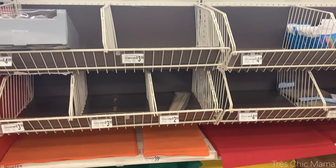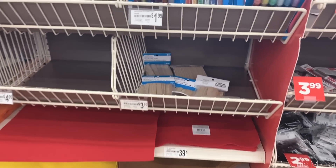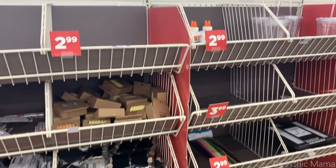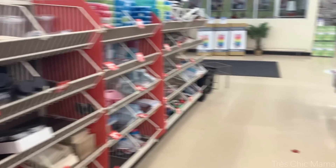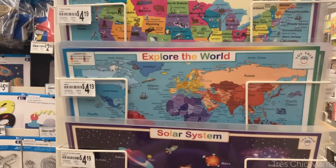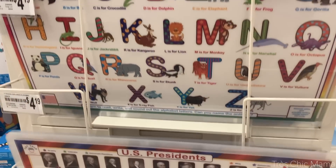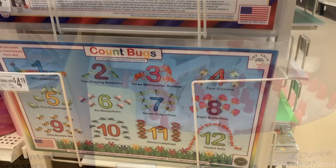Our next stop was Michael's and I went there for craft items in general, but also to see what they had for back-to-school supplies. I actually was not as impressed with Michael's as I thought I was going to be — things were a little bit more expensive, and they might not have as much in stock depending on where you go. There were a couple of things I ended up getting, which I'll share in my haul. Just make sure you use a coupon if you go to Michael's — you know how it goes.